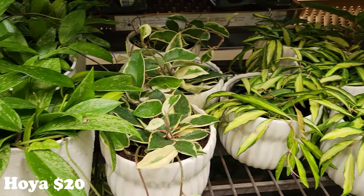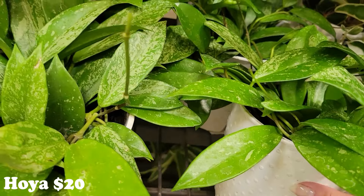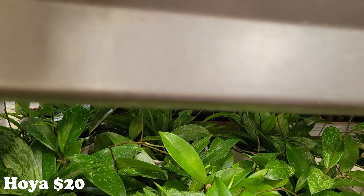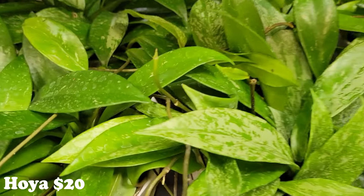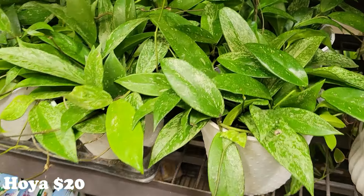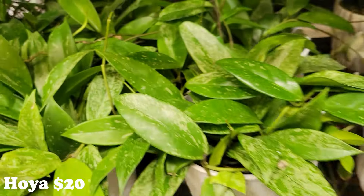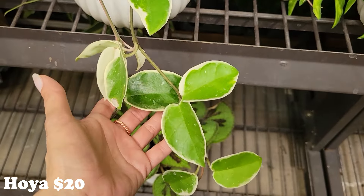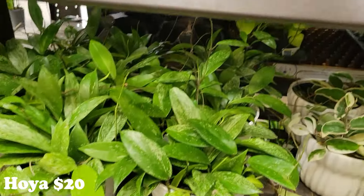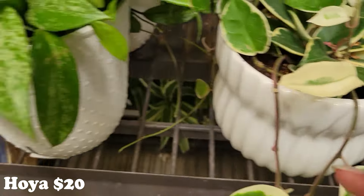They have some beautiful hoyas — there's a whole little hoya section right here. I'm quite sure this one is a hoya, but you know I have issues with my names, and after being out of the game for a few months it's even worse. This one is going to be twenty dollars. Here is another beautiful hoya — twenty as well. These ones are in a glass pot; those ones are in plastic.